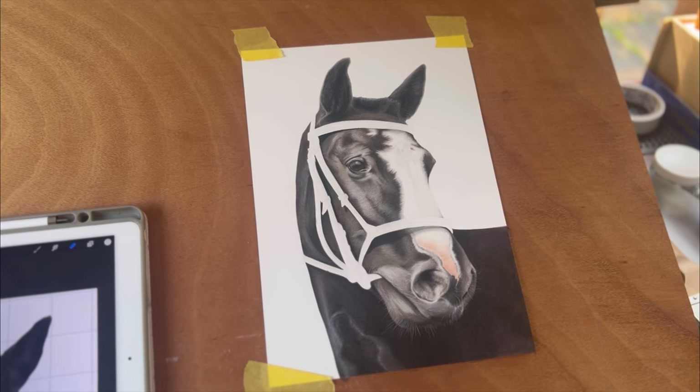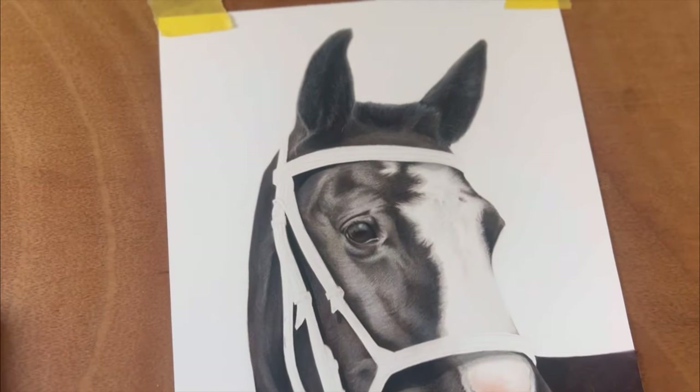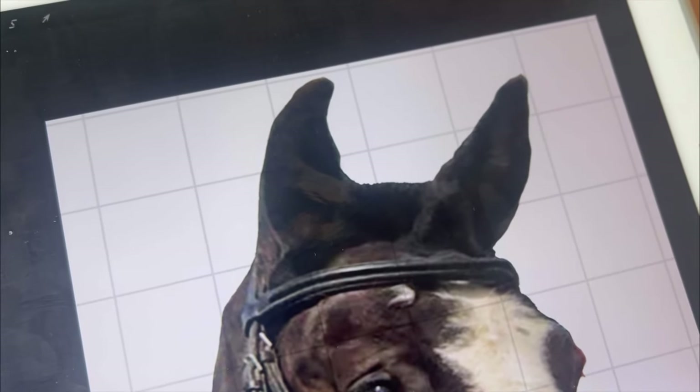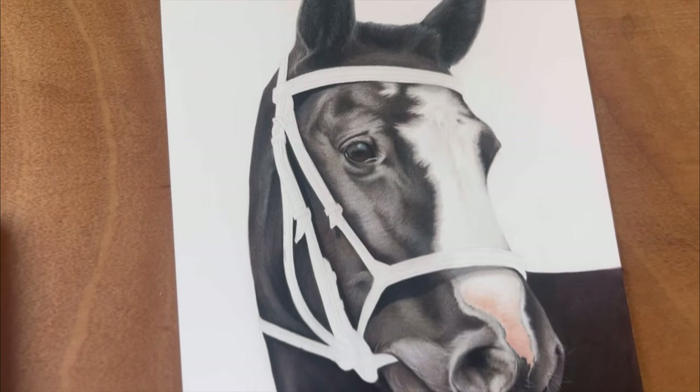I've managed to fill in everything so I'm really, really pleased with how he's looking. I've just got the halter to do now, but I'm really happy with the ears — I've just finished them. Considering what I was working with in the reference photo, I think I've done a pretty good job on that. I've just got to go scan him in now.